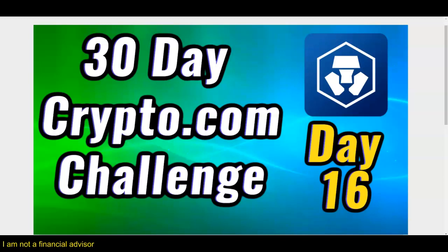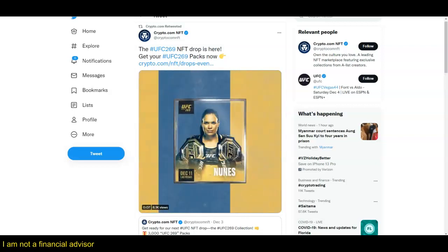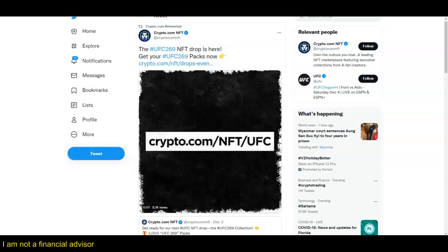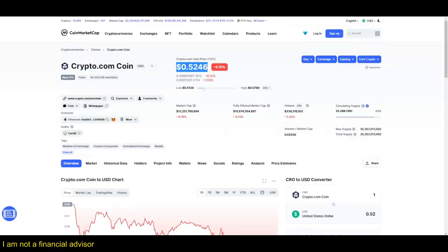30 day challenge, day number 16, December 6, 2021. 30 day crypto.com challenge - let's do this. My name is Adam Shelton, thank you for watching this video today. Look at the UFC 269 entity drop - this is exciting! Don't forget to like, comment, and subscribe to this channel.